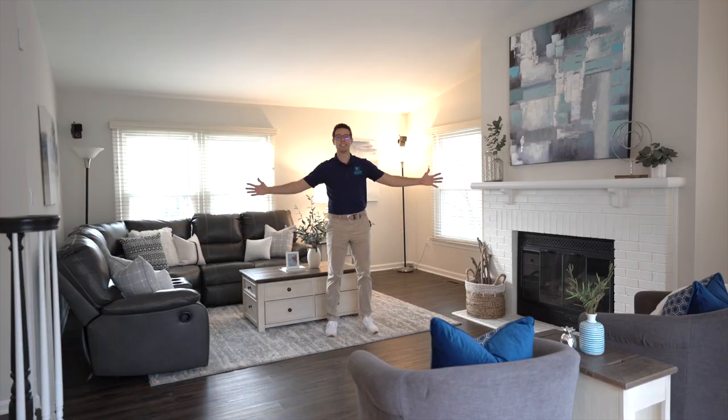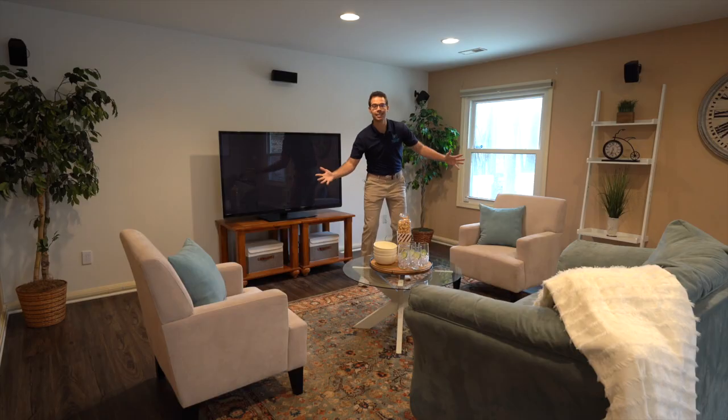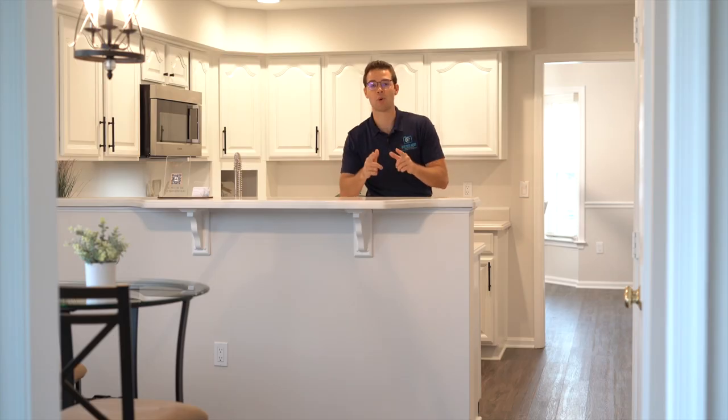Are you looking for a staging company located in Northern Virginia that transforms homes like this, this, this, this, and this — and gets your home ready to sell and look amazing?